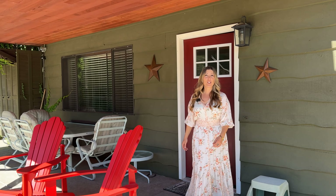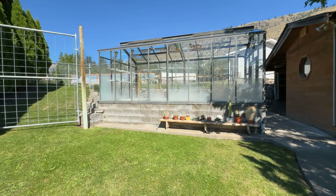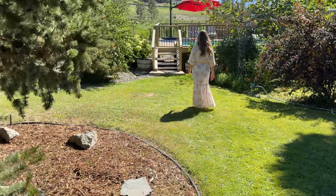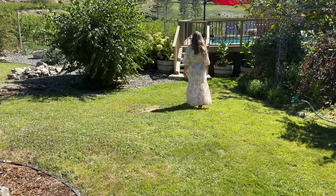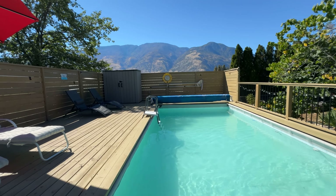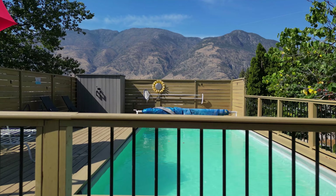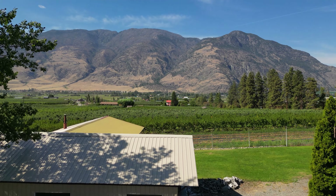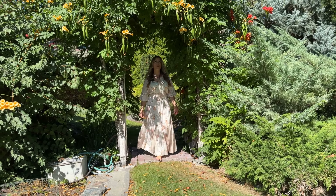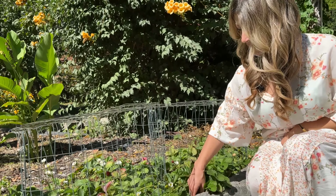There are so many key features I could highlight about this home, but really the star of the show is the backyard. Don't forget to take some time to enjoy your private above-ground pool with deck. Not only does this property offer unparalleled privacy, it is a gardener's dream.